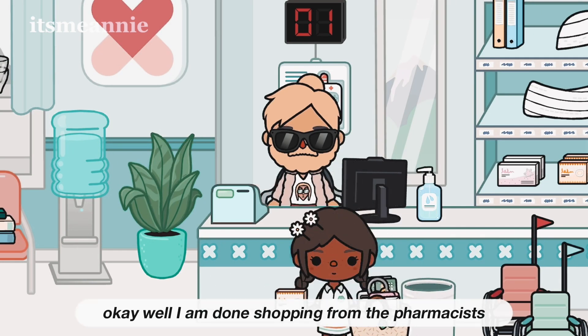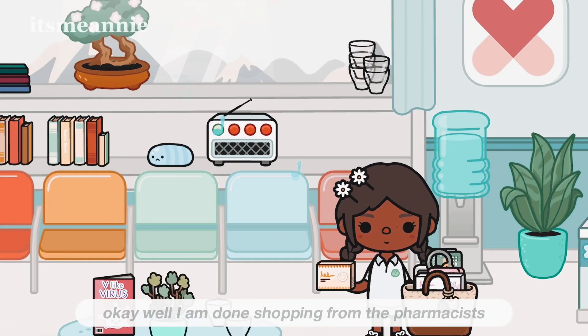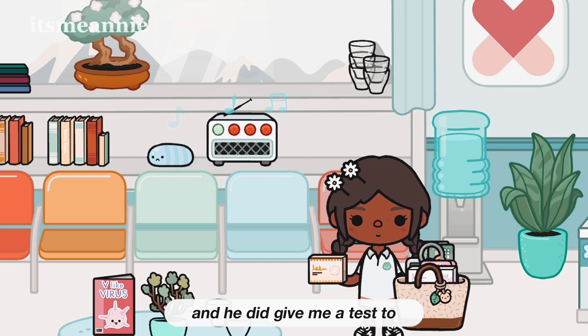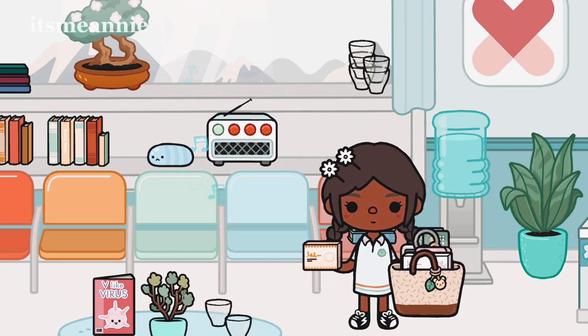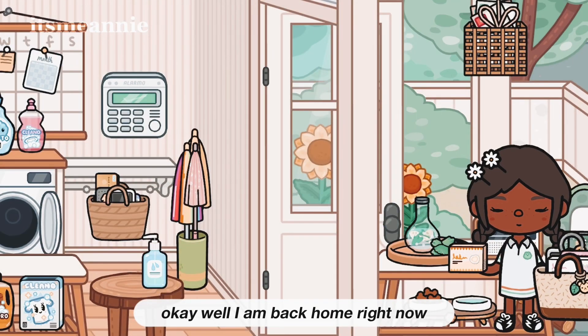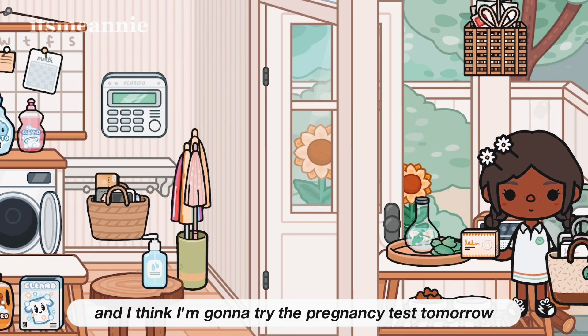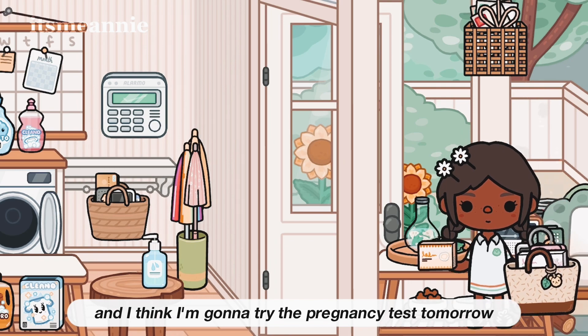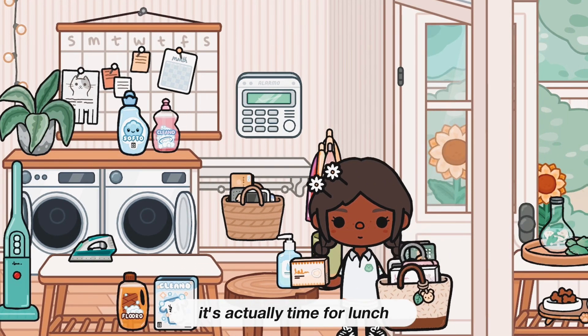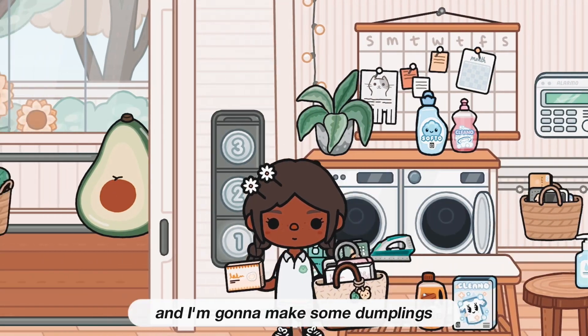I am done shopping from the pharmacy and they did give me some medicine, so I'm just going to go home. I am back home now and I think we're going to try a pregnancy test tomorrow so you guys are going to have to stay tuned for the next video. Right now it's time for lunch and I'm going to make some dumplings.